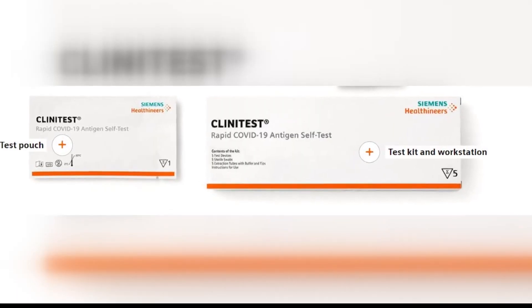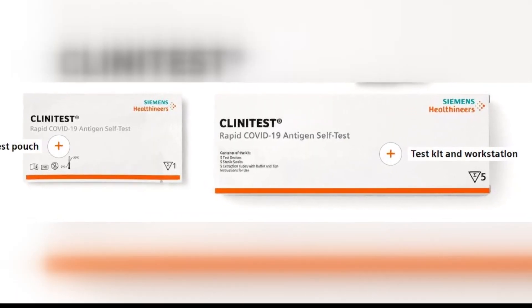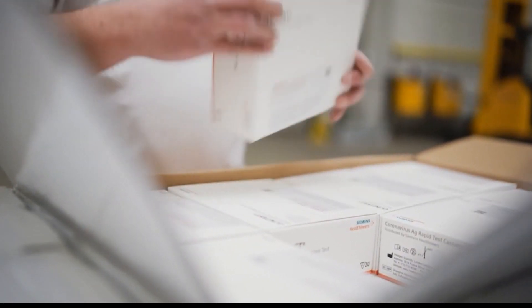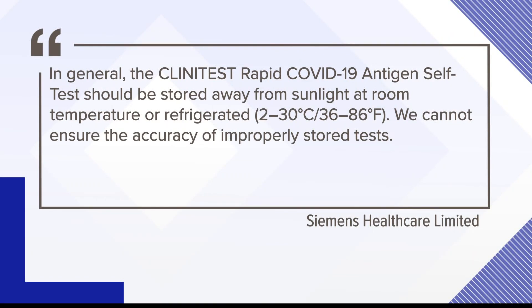She looked on the rapid test box for guidance but found nothing, so she called the number on the side of the box. They didn't know the answers, so they gave her the number to Siemens. In a statement to 12 News, Siemens, the maker of Linda's tests, says they cannot ensure the accuracy of their self-tests if stored in a temperature above 86 degrees.